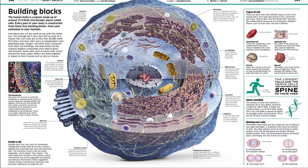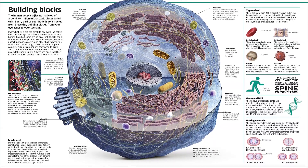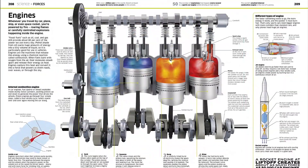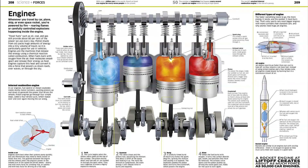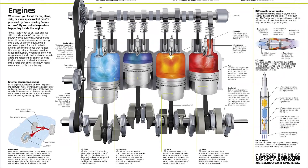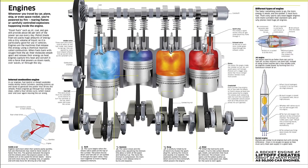A must-have volume for curious kids with a thirst for knowledge, this enthralling encyclopedia is structured in such a way that your child can read a bit at a time and feel comfortable to pause and ask questions. Doubling up as the perfect gift for young readers who are always asking questions about our planet.